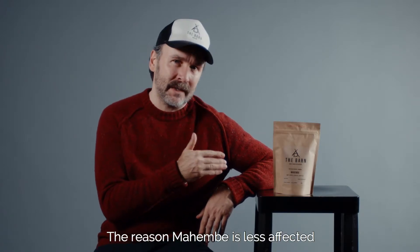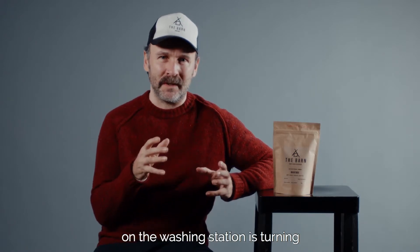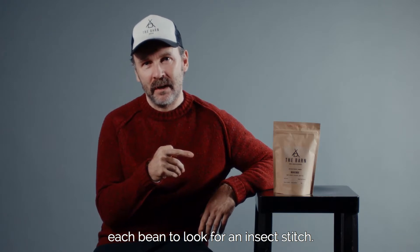The reason Mahembe doesn't have that and tastes so clean is every worker on the washing station is turning each bean to look for an insect stitch, and Mahembe is sorted really, really well. So we love that coffee for that.